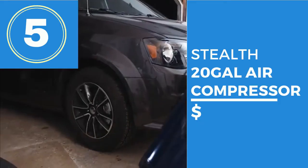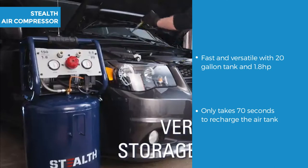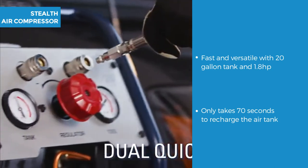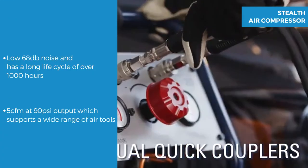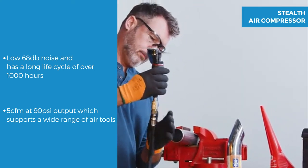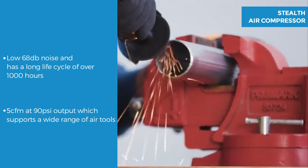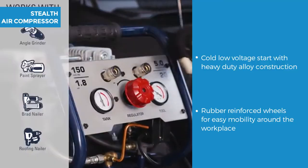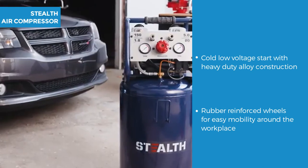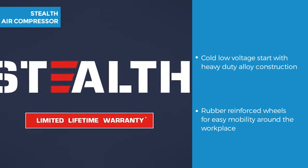The final type of air compressor is the Stealth 20 gallon air compressor — a heavy duty vertical. This fast and versatile air tool is 20 gallon, 1.8 horsepower, and only takes 70 seconds to recharge the air tank from empty. With an incredibly low working noise of 68 decibels, it's ultra quiet and has a long life cycle of over a thousand hours. It has 5 CFM at 90 psi output which can support a diverse range of air tools and accessories. It features a cold low voltage start and heavy duty construction made from Q235B alloy metal, with 8 inch rubber reinforced wheels for good mobility around your work site or garage.